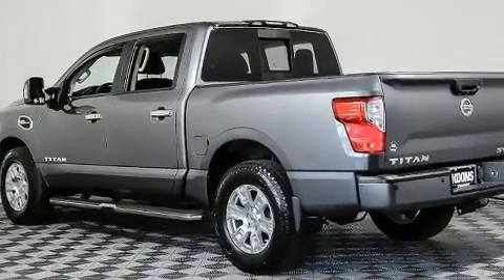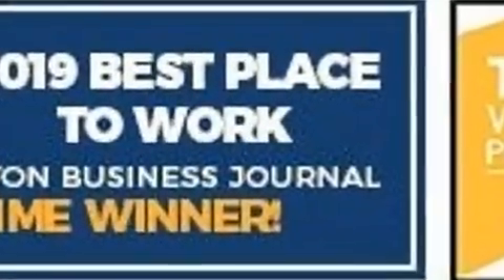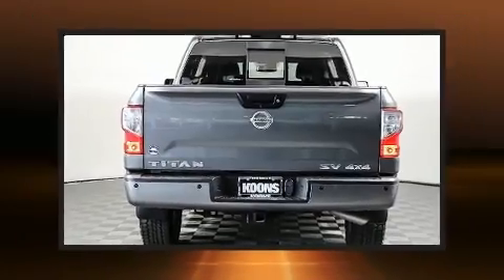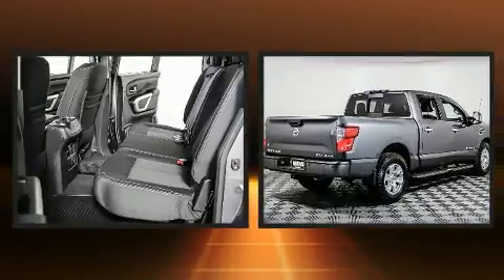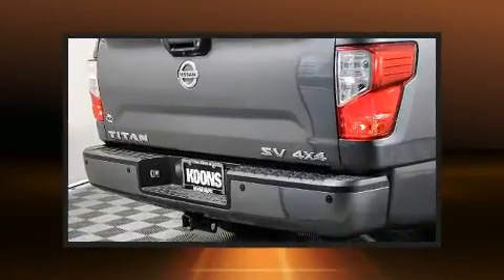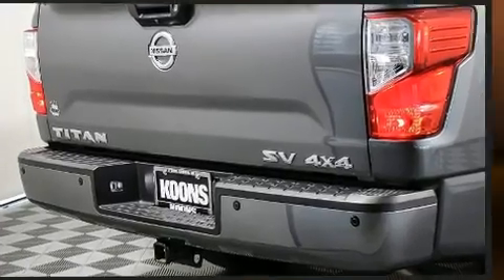A premium sound system with six speakers provides you and your passengers a sensational audio experience. Nissan ensures the safety and security of its passengers with equipment such as dual front impact airbags, traction control, brake assist, and four-wheel disc brakes with ABS.